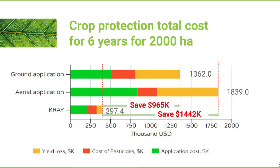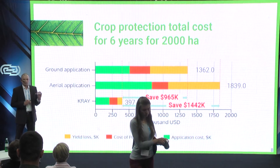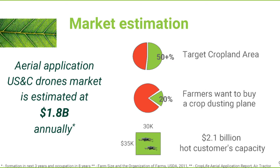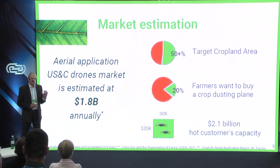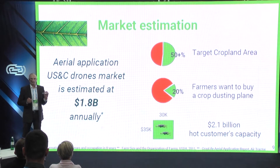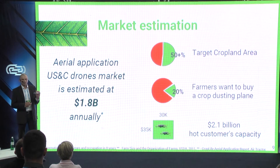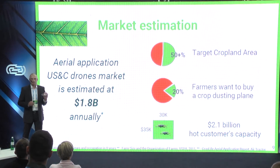Summarizing over six years, a farmer can earn 1 million dollars from every 2,000 hectares. Our market is 1 million farmers who own more than half of total croplands in the US and Canada. Twenty percent of them are hot customers, and 30,000 are ready to buy a crop dusting solution right now. In total, this market is estimated at least 2 billion dollars annually.